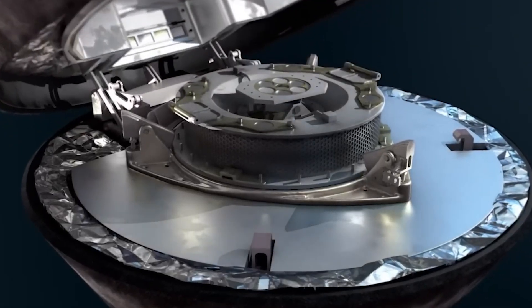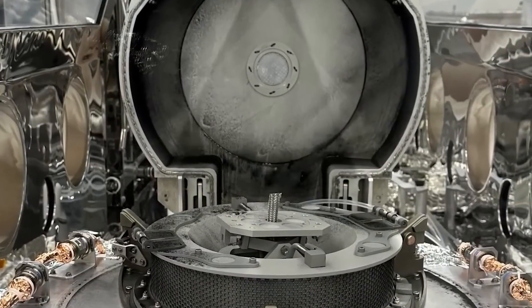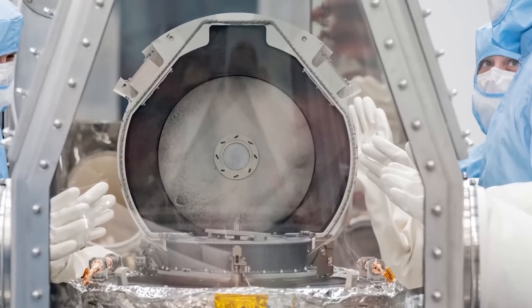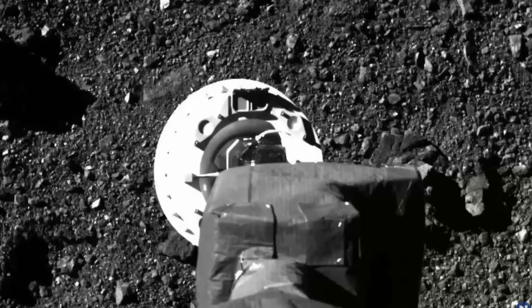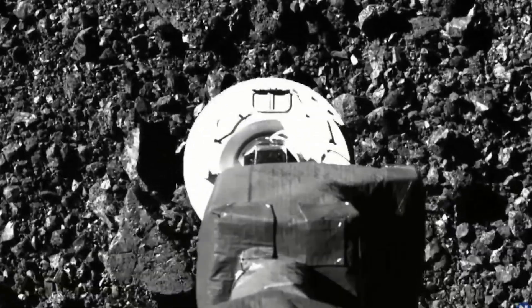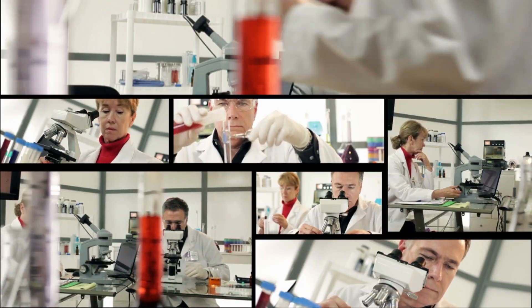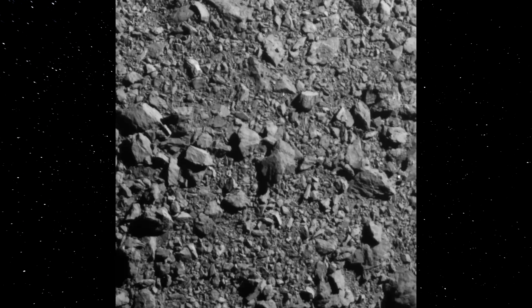Upon opening the lid of the sample return canister from the OSIRIS-REx mission at NASA's Johnson Space Center in Houston, scientists encountered a sight that filled them with both surprise and enthusiasm. Their initial observation revealed a layer of dark powder and sand-sized particles on the avionics deck of the sample canister, most probably originating from Bennu. It not only coated the interior of the canister, but also extended to its exterior, including the avionics deck where the electronics were housed. Dust had managed to seep out through minuscule gaps between the lid and the body. As per NASA's findings, when OSIRIS-REx touched down on Bennu, its brief contact is believed to have generated a shockwave that propagated across the asteroid's surface, resulting in the ejection of certain materials into space.